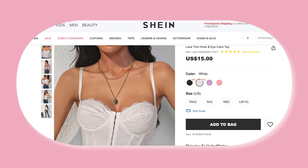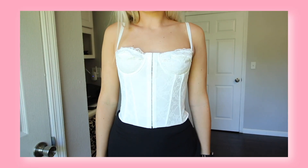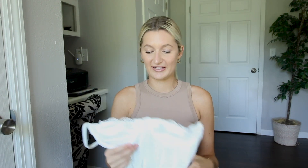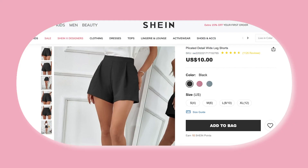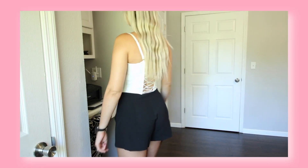I don't even have words for this top — it speaks for itself. It is this gorgeous white lace corset top. My wedding is next month so I thought this would be a fun top to wear during the destination wedding weekend. I am obsessed. I paired it with black shorts, the back detail is stunning, and the quality is amazing. My chest doesn't exactly fill it out to where I'd like, but I think I can get away with it, so I'm going to keep it.